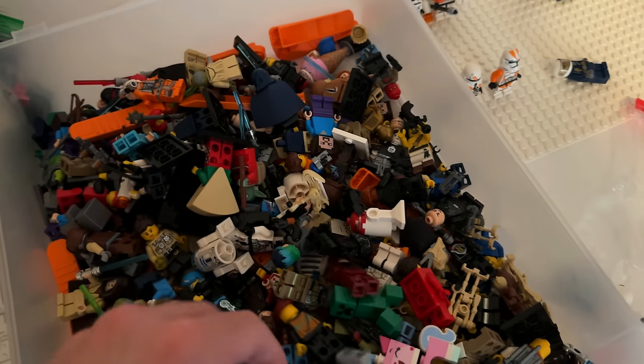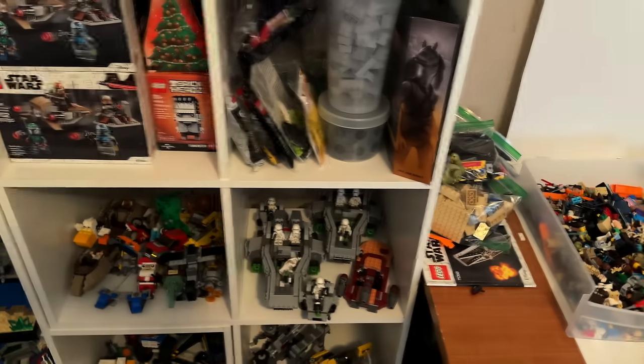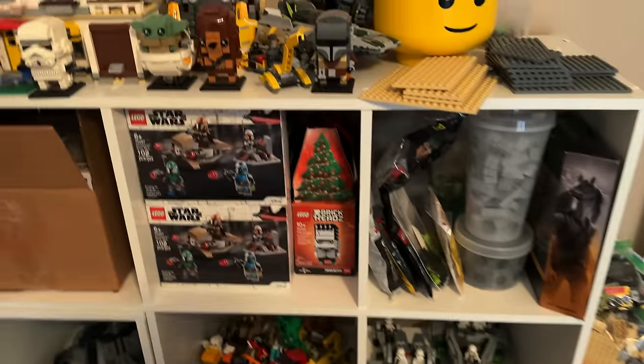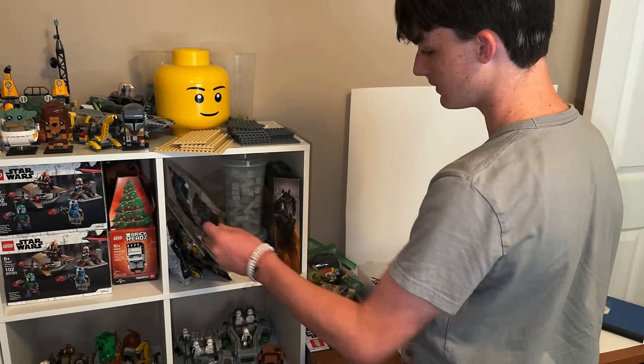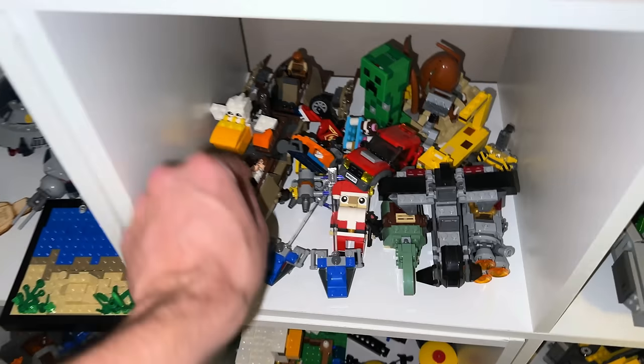Why don't you bring these to my house and sort them there? It'll give you something to do. Pick out what you want to get rid of and I'll help you sell it. Just throw them in — we can sort it later.